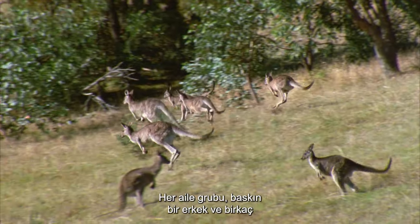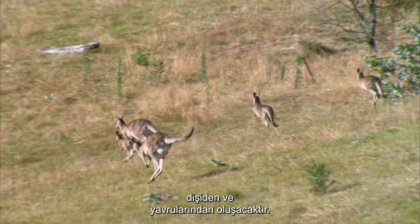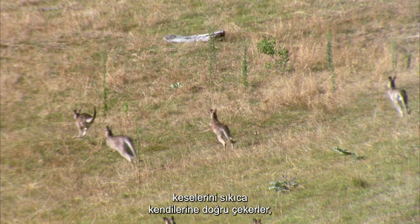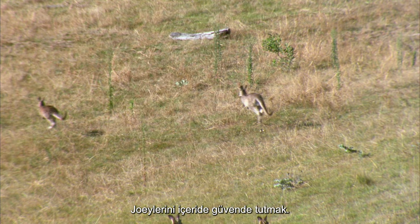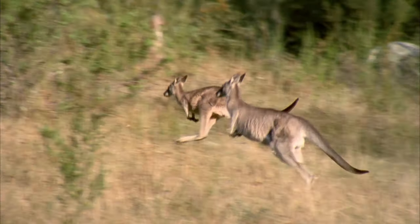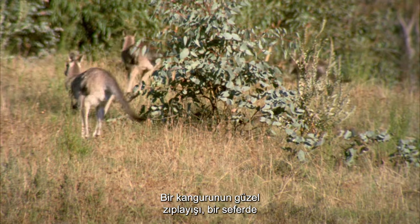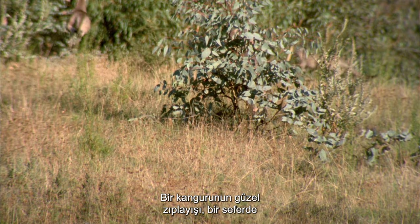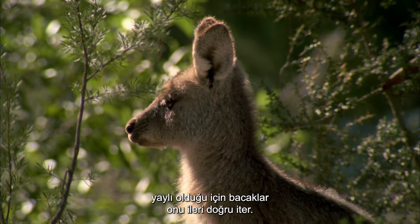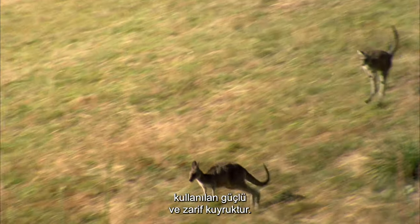Each family group will be made up of a dominant male and several females and their young. As they bound along, the mothers in the group will pull their pouches tightly toward themselves, keeping their joeys secure inside. The beautiful bounding leap of a kangaroo can cover over 9 meters at a time as its spring-loaded legs propel it forward, its strong and graceful tail used for steering, stability and balance.